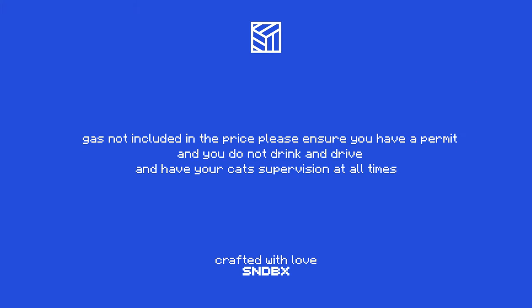Gas not included in the price. Please ensure you have a permit, that you do not drink and drive, and have your cat supervision at all times.